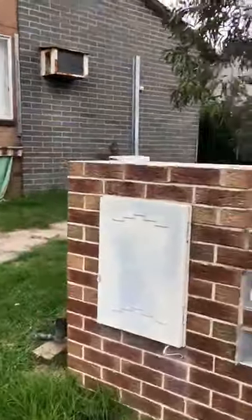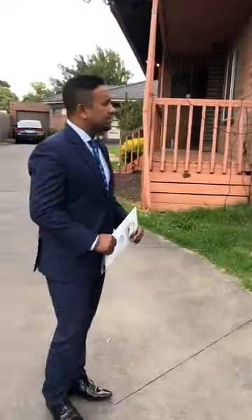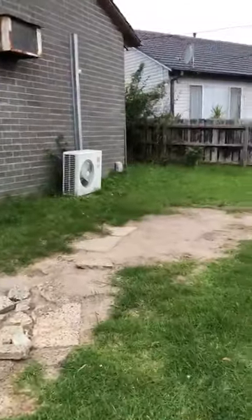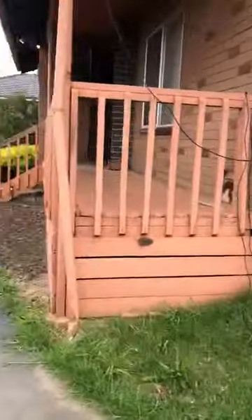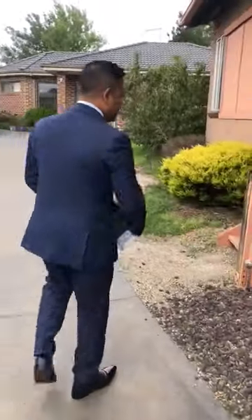This property would be approximately 50 years old, I would say. It was tenanted — the tenant moved out literally last week. As you can see, the front yard belongs to this property. The property has 346 square meters of land.